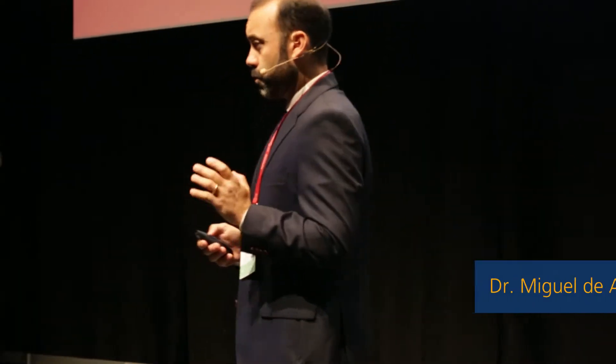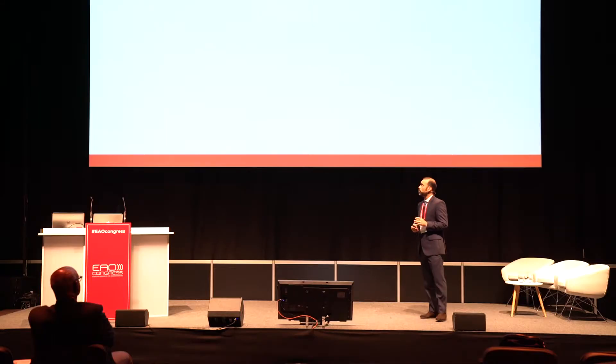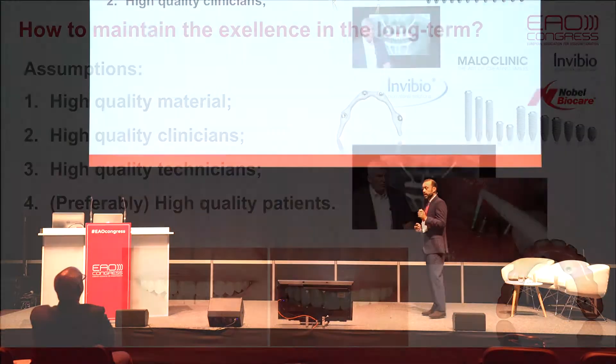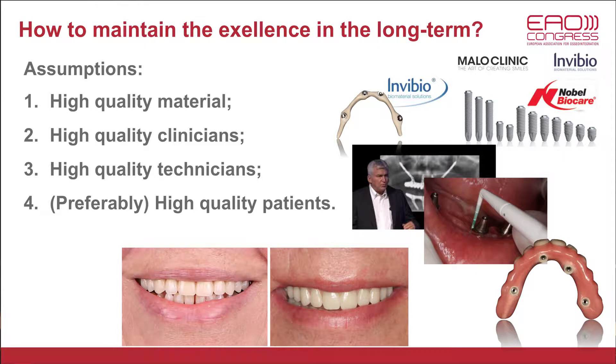There are some assumptions that we have to take here first. First of all, you need high-quality material. Second, you need high-quality clinicians that can restore properly the case. Third, high-quality technicians that can make the job done, produce and maintain.